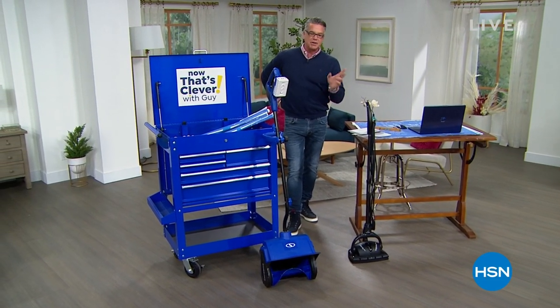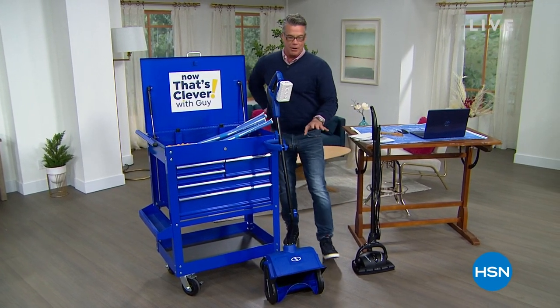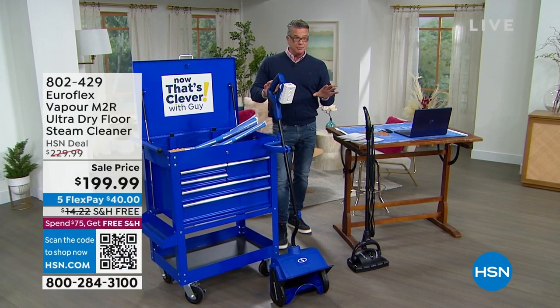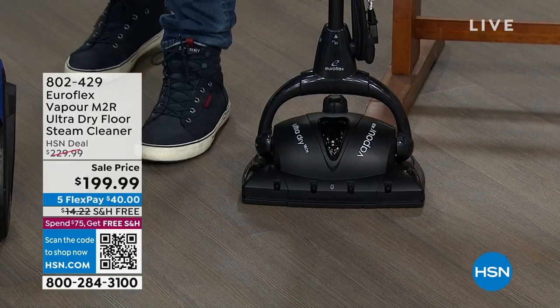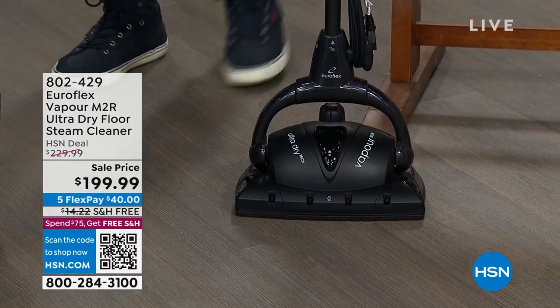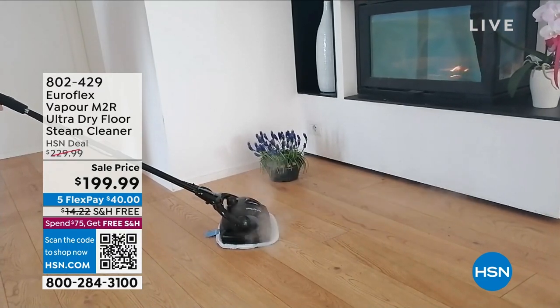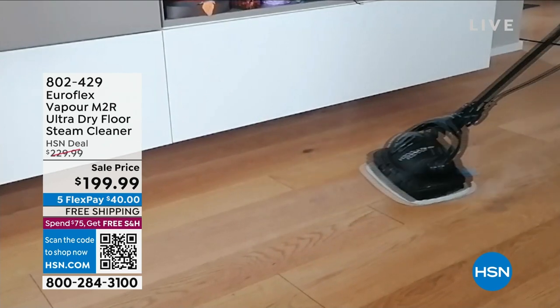We're going to get to our Today Specials coming up in our second hour. But first, I've got to show you my pick of this hour — it's called the EuroFlex. You guys have seen me present this before. For the money you're going to spend, it is hands down the best steamer we have here at HSN because it's all about the steam. It actually superheats the water inside to 266 degrees — no other steamer that we have does that.